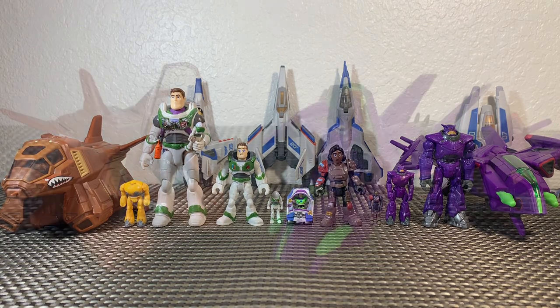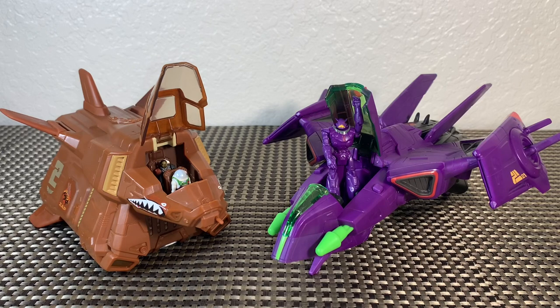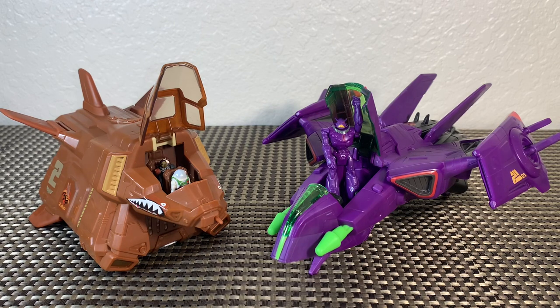That about does it for this toy review. Thank you so much for watching — we got the Hyperspeed series Armadillo and Zerg Fighter Ship. The Armadillo is 25 bucks and Zerg's Fighter is 20 — really awesome pieces. If you're collecting the Hyperspeed series, these are vehicles you can't afford to miss. Let me know your thoughts in the comments — what you're going to pick up or pass on and what you're finding in your local areas. I'm Brandon, thanks for watching.